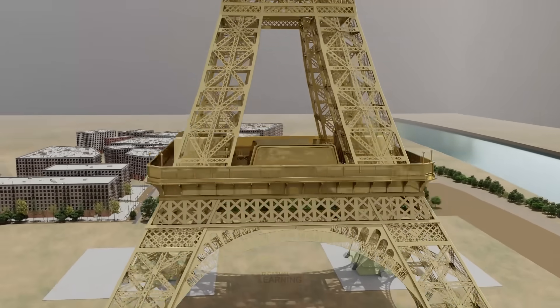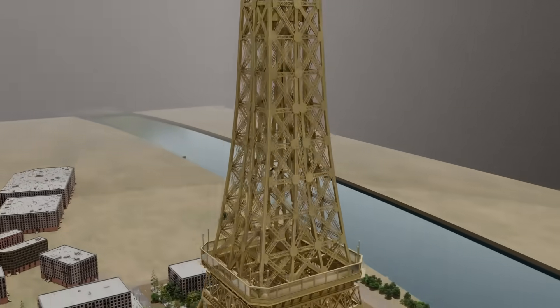Today, we uncover the untold story of its rise, from the riverbank mud to the clouds above Paris.